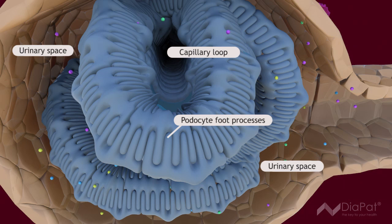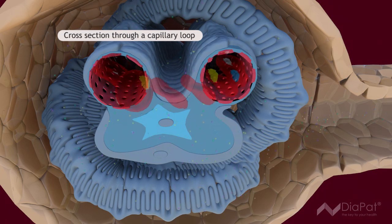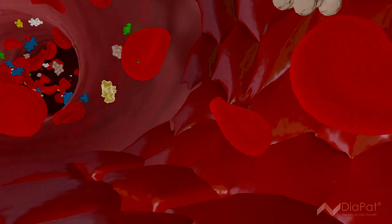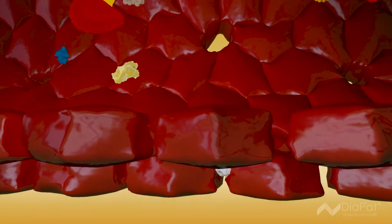About 1,500 liters of blood pass through the kidneys per day. While toxins are removed, a large amount of important substances are recaptured by the tubuli. Eventually, all toxins are discharged in about 1.5 liters of urine each day.